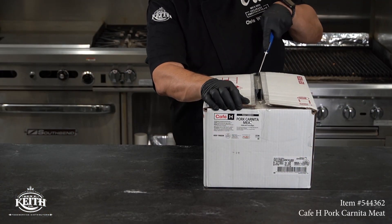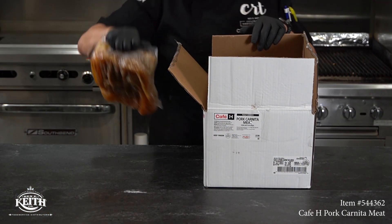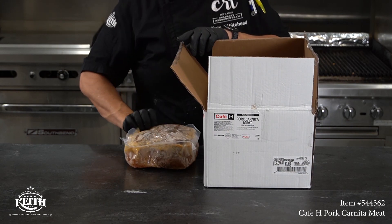Our last featured item is the Cafe H fully cooked pork carnita meat. This case is six five-pound packs per case.